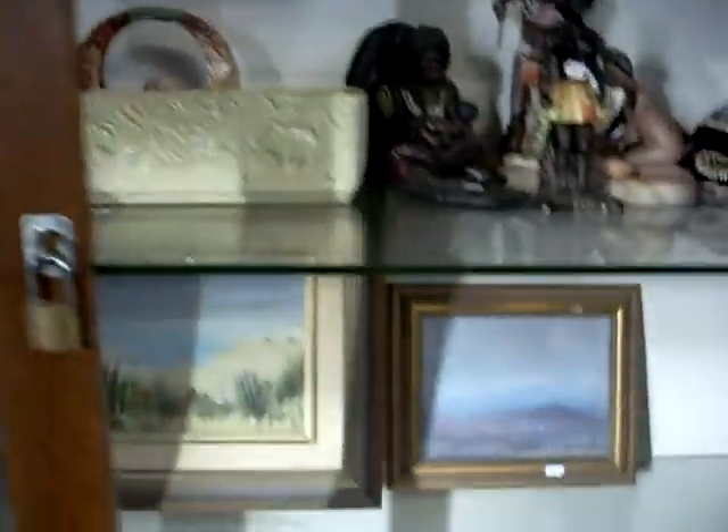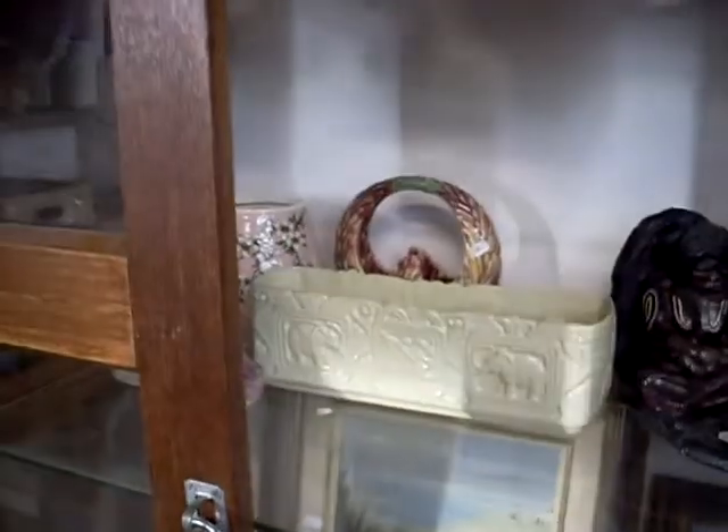Some nice little bits of artwork as well this week, and some china - Australian pottery and the Diana Nefertiti up the top there. Some cool board games, a bit of Aussie footy - great game. Old Xbox.